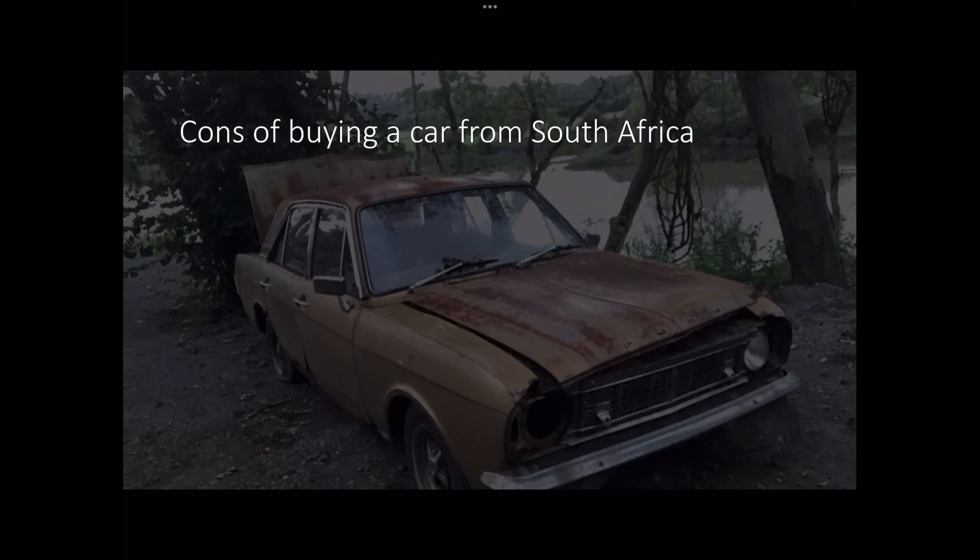Before you run down to your local dock with a wad of cash in your pocket, I want to tell you about some of the cons you must consider before buying any of these cars. They need to be brought up to UK spec — basically, you need to get the right UK spec parts, like UK spec lights, UK spec tyres, and UK spec safety equipment. That could set you back a bit of extra money, but trust me, it's so worth it.